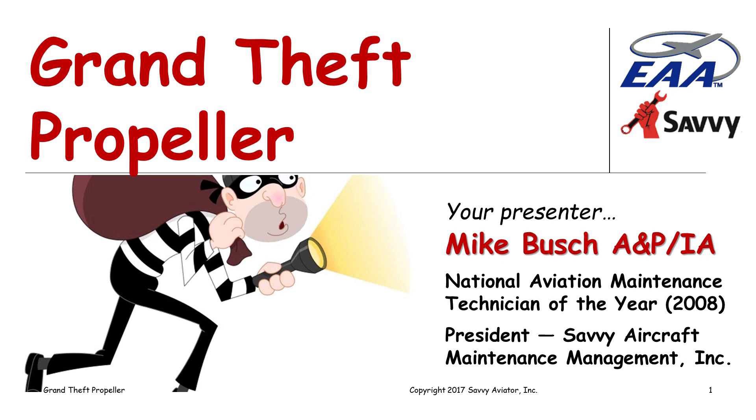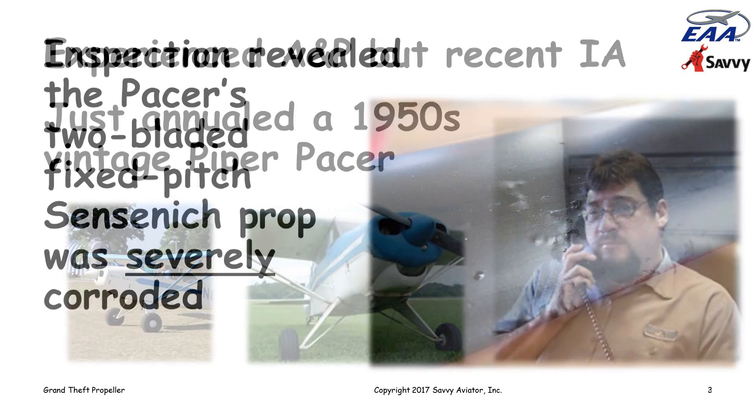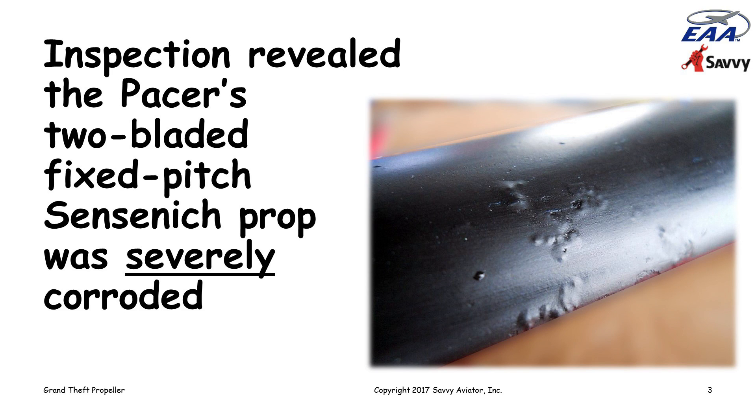I got a call from an A&P mechanic who introduced himself as a fairly experienced A&P but had only recently gotten his IA, so was fairly new to the process of doing annual inspections. He was looking for some advice on a situation he was confronting. He had just finished doing an annual inspection on a 1950s vintage Piper Pacer, and in the course of the inspection he determined that the propeller was in a seriously corroded condition.